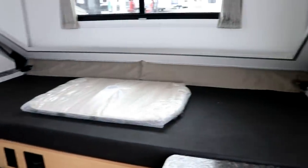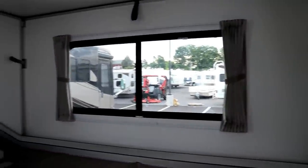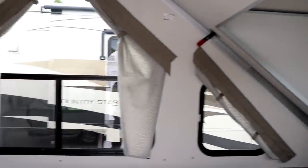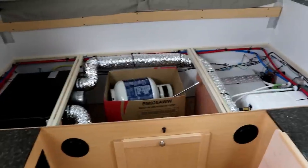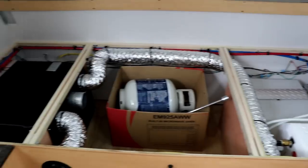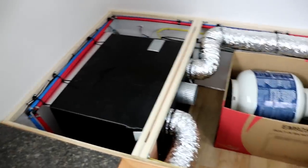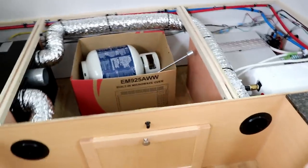That is your table that goes in the back. Now this one has the hard dormers. You do have the option to get soft dormers or no dormers whatsoever.